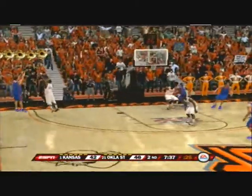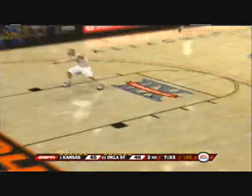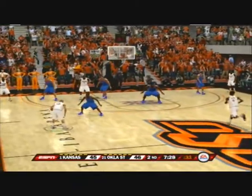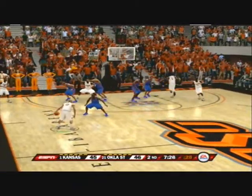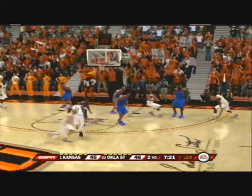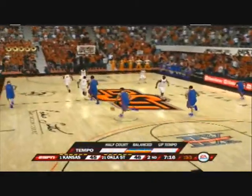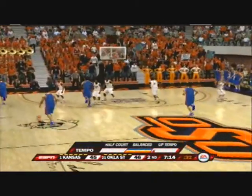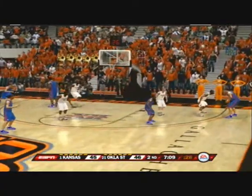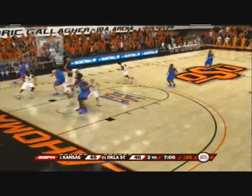Cross court. He shoots from the deep corner — scores it. Williams receives the ball, trying to feed inside — stop and pop. He's clearly forcing things right now, Dick. He's taking his team out of the game. Out on the right wing, gave it up. And now the fadeaway jumper — missed the jumper. We're at the seven-minute mark.